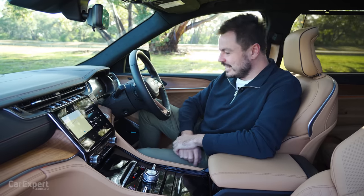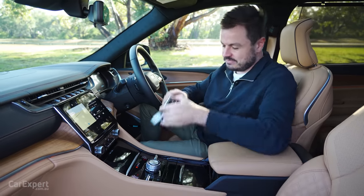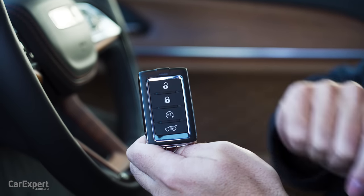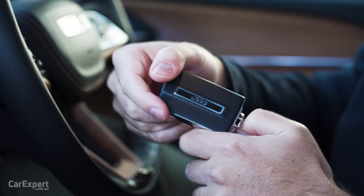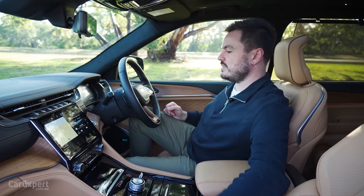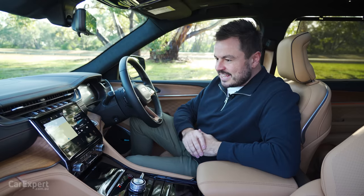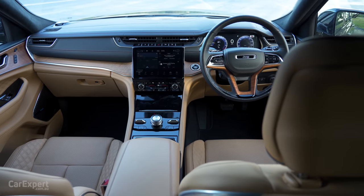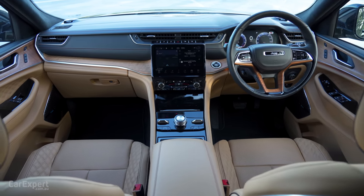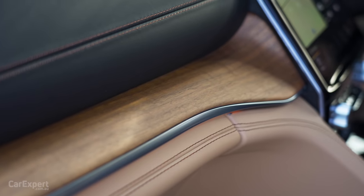Inside the Grand Cherokee L, this looks nice. Starting with the key — you've got unlock, lock, remote start, a boot function, and the Jeep branding on the back. It's a proximity-sensing key, so you leave it in your pocket, grab the door handle, and once inside you have a push-button start. It all looks really stunning. In the Summit Reserve you can get this interior colour, which blends nicely with the walnut woodgrain trim along the dashboard.